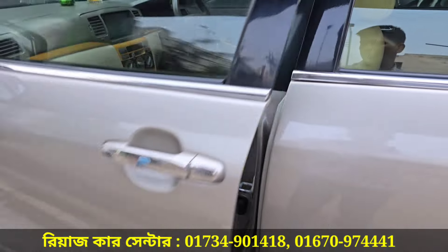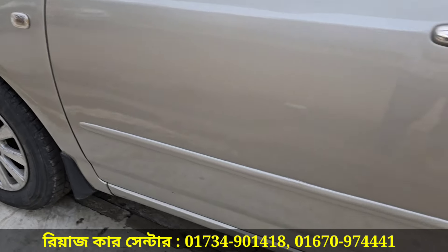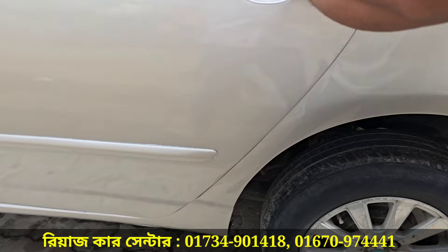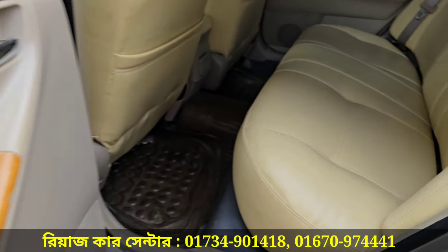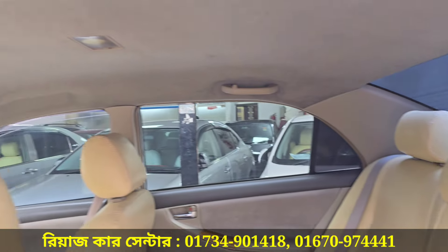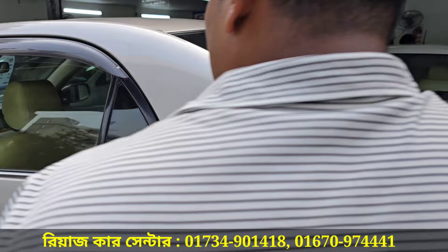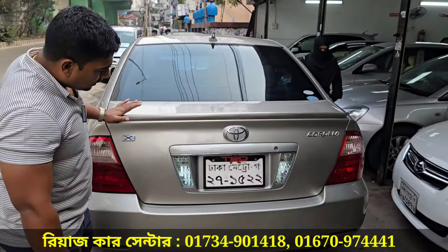You can see, when you open the door, you can see the door is fresh. You can see this door is fresh. Let's see, it is very fresh. Look at it.